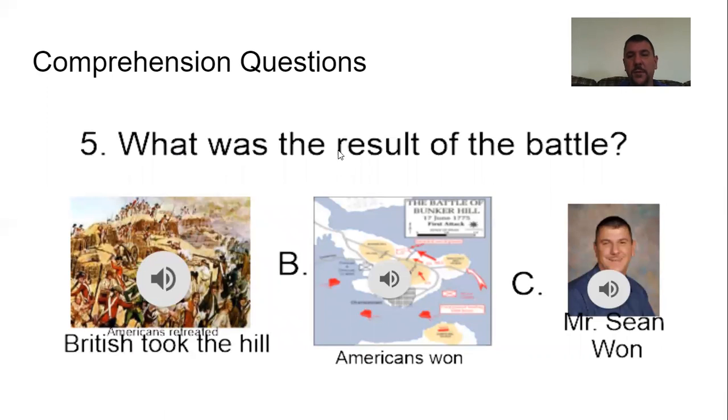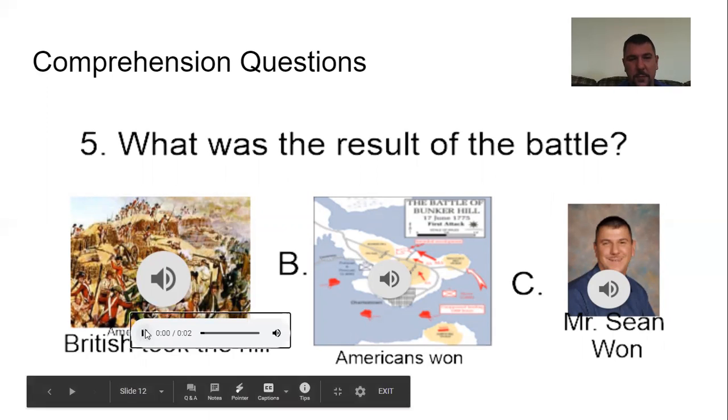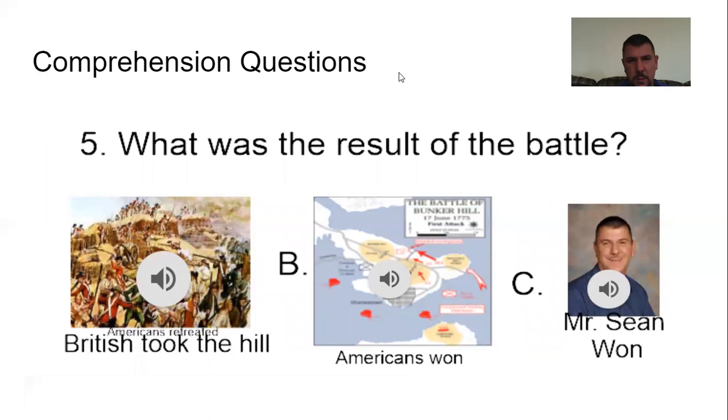Number five: What was the result of the battle? A, the British took the hill; B, the Americans won; or C, Mr. Sean won. The answer was A — the British took the hill. But the Americans had far fewer casualties and people killed during this battle, making it kind of a small victory for the Americans. Ding ding ding — we have a winner.